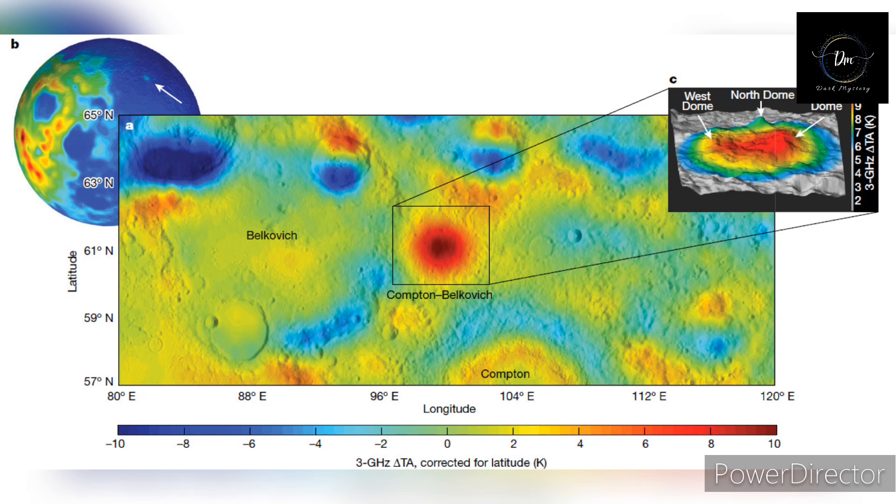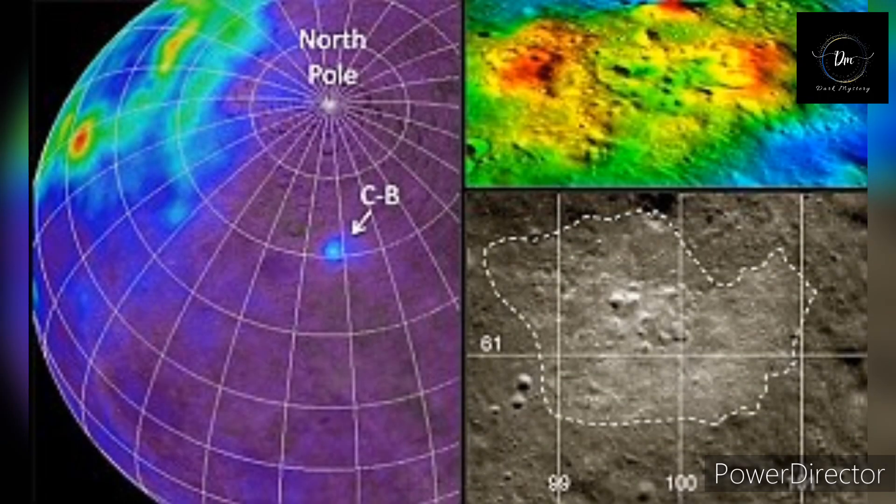Apollo 12 astronauts discovered a small number of granite grains on the Moon's nearside in the Oceanus Procellarum region, and planetary scientists are still struggling to understand the grains' origins. So the researchers weren't expecting to find evidence of granite on the Moon's far side — they weren't even looking for it.